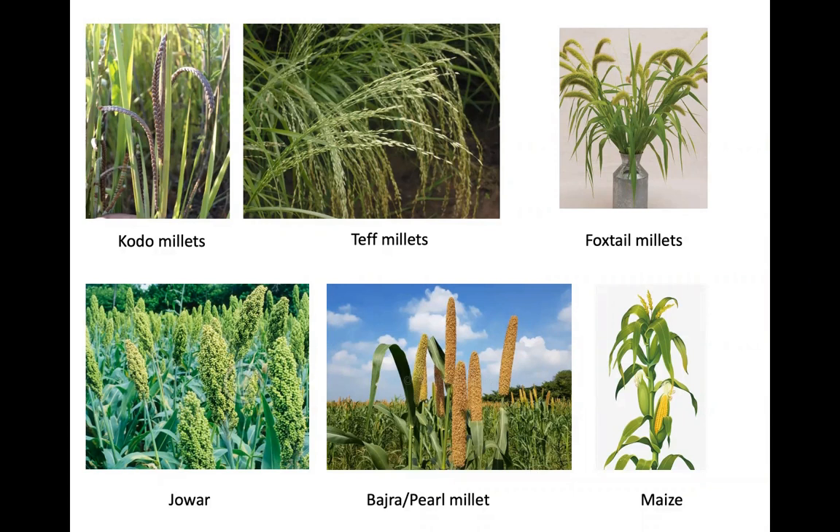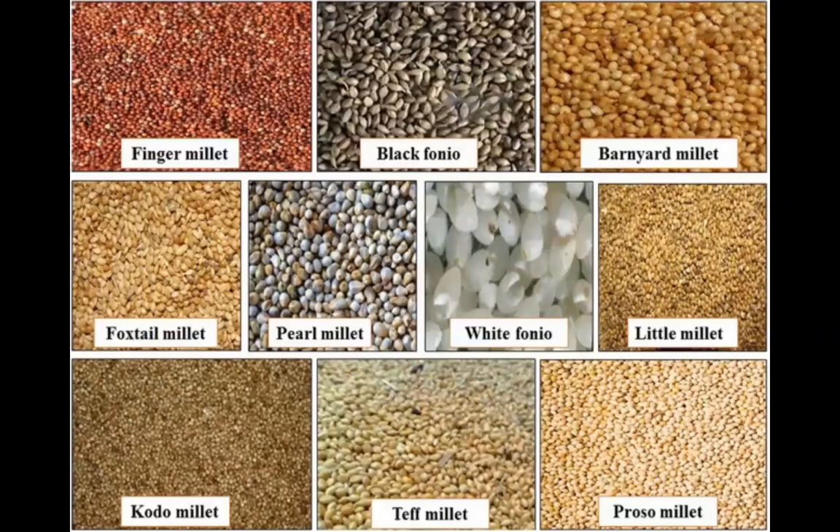Millets are grown under varied climatic conditions. They are a kind of cereal crop, coarse in nature, and can be grown in different adverse climatic conditions. They can be used for human consumption as well as a form of fodder. Here you can look at and identify the seeds.